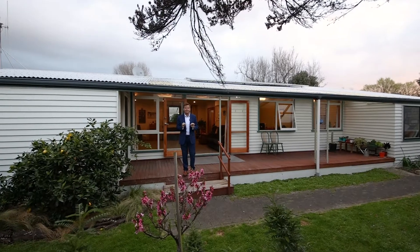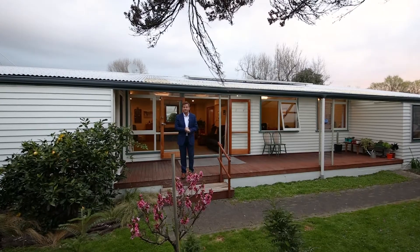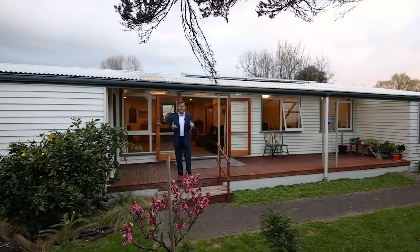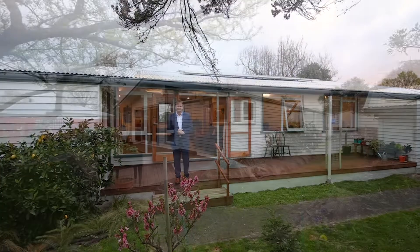907 square metres — it's really a lovely playground for kids. Big shedding and workshop, and that's going to be attractive. A four-bedroom conventional home with lovely indoor-outdoor flow, lots of sun, and it's just neat, tidy, and ready to go. Let's have a little wander through this one.